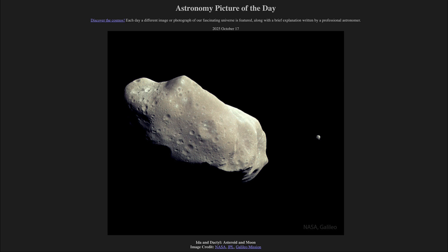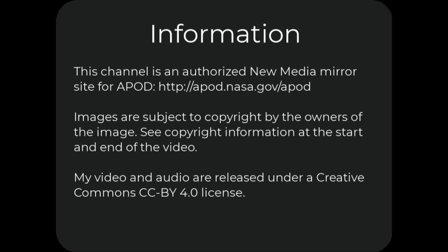So that was our picture of the day for October 17th of 2020, titled Ida and Dactyl, Asteroid and Moon. We'll be back again tomorrow for the next picture, previewed to be 3D — so we'll see what that is about tomorrow. And until then, have a great day, everyone.